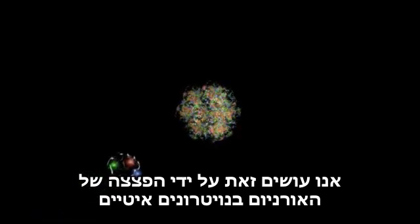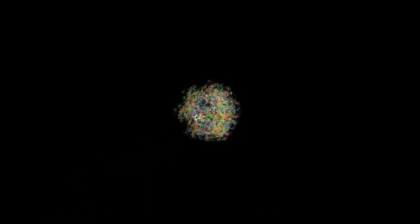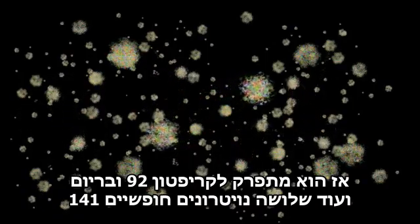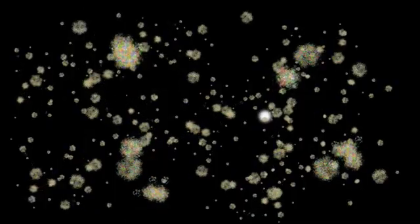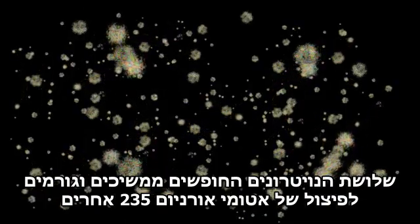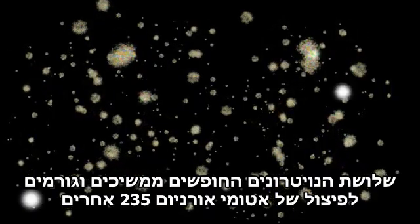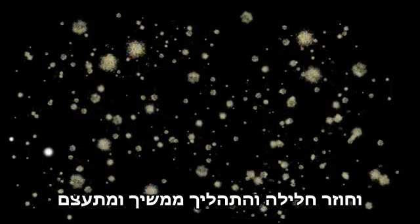U-235, left to its own devices, might take billions of years to decay, so we will want to help it along. We do this by shooting a slow neutron into it. It absorbs the neutron and briefly becomes U-236, then it splits into krypton-92 and barium-141 and three neutrons. Those three neutrons go on to split other U-235 atoms, producing more neutrons, and the process grows and repeats again.